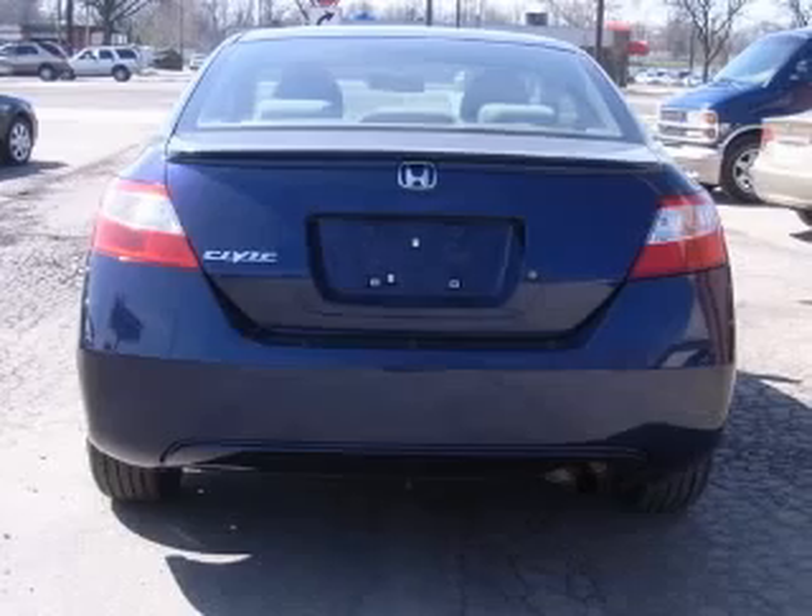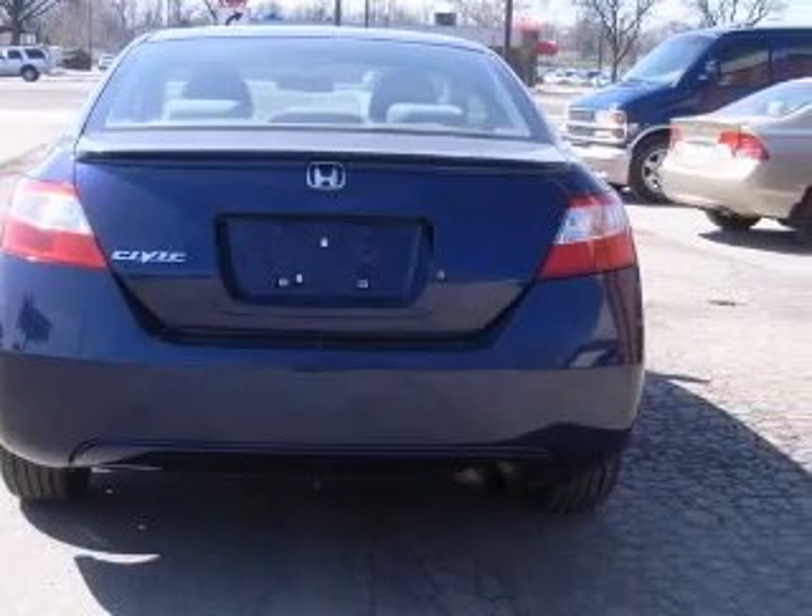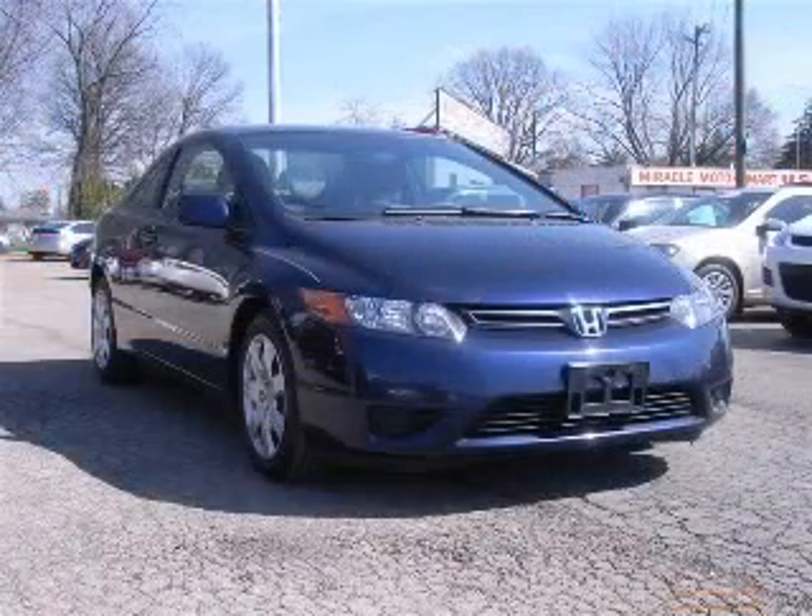Daytime running lights, front seat type bucket, front-wheel drive. Contact our internet sales staff today to schedule an appointment.